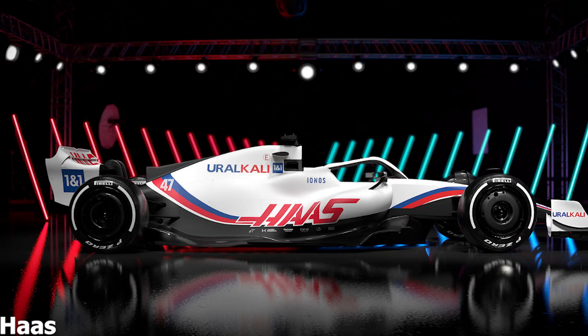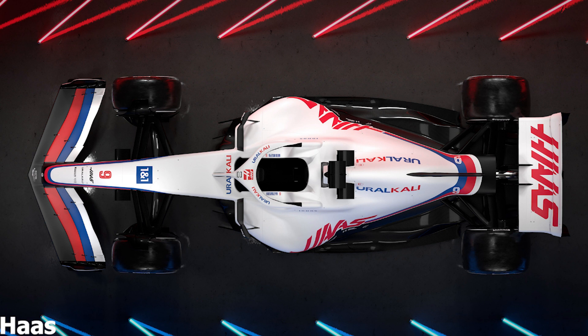Despite the reveal, I don't think the images are exactly representative of the car that will run for the first time in pre-season testing at the end of February, with some aerodynamic details having been removed. That's fair enough given Haas are the first team to reveal their car and wouldn't want to show what they've done to other teams early on.